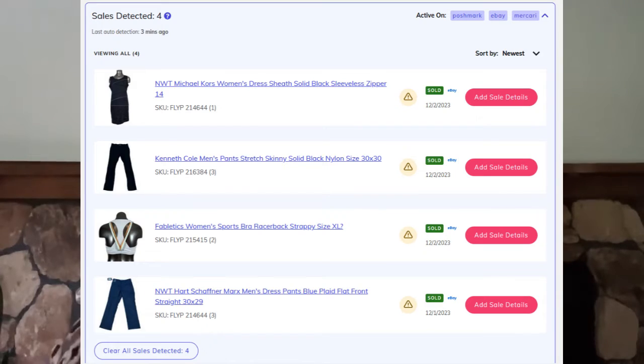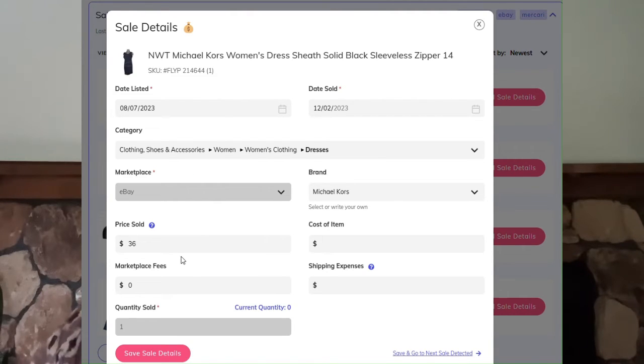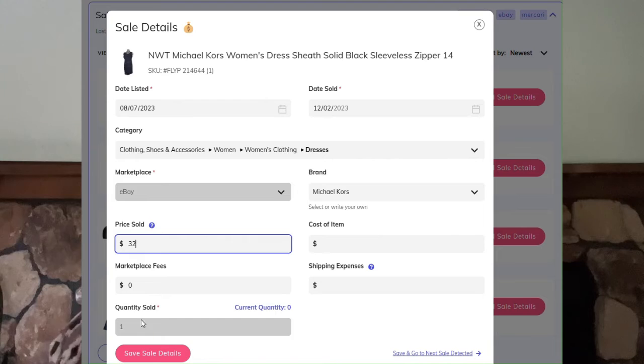Once you've had a few sales, you can go into your sold item area, and it's going to show you all of the sales that it detected, so you can just verify that it's working. It also allows you to go in and enter any of the sales data, like how much it sold for, if you're using Vendoo to keep track of your inventory and sales data.